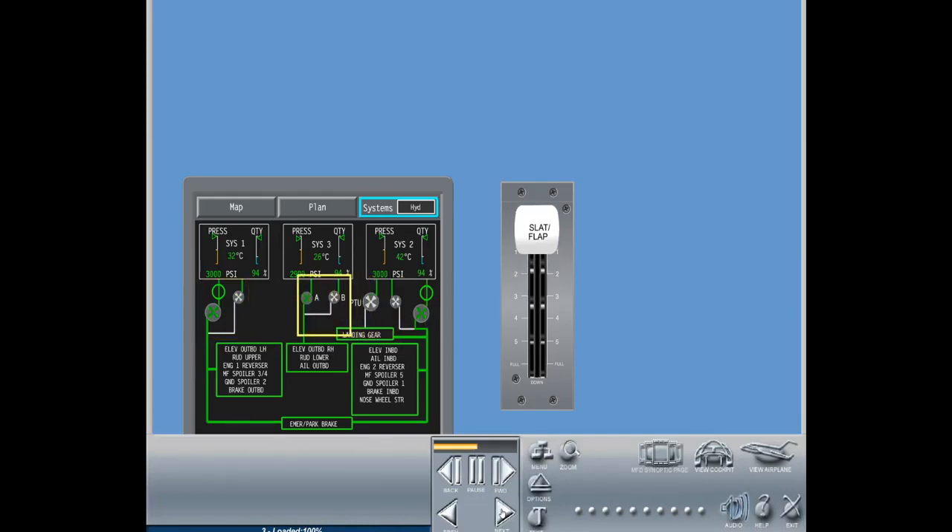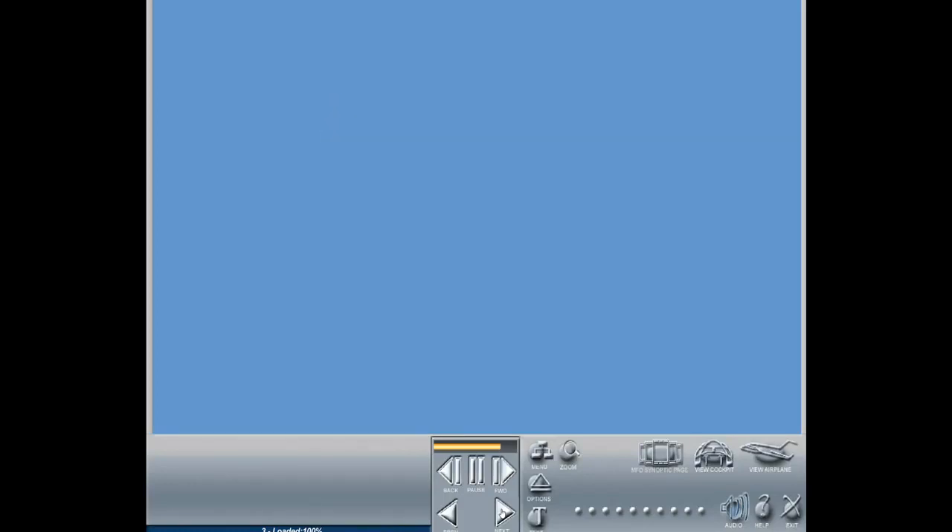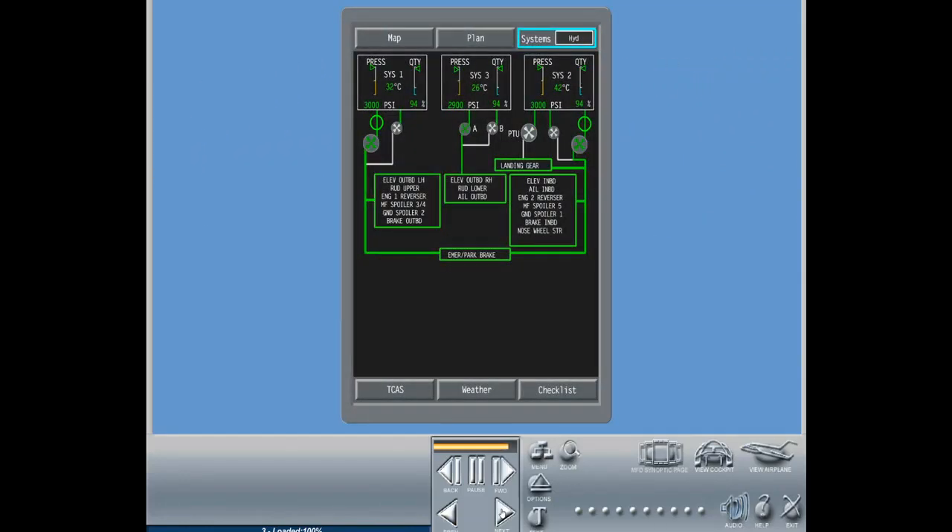The system 3 backup pump, electric hydraulic pump 3B, is not switched on during the takeoff phase as there are no high flow demands on system 3. Because electric hydraulic pump 3A is on the AC essential bus, system 3 would not be affected by the loss of an engine. During the climb, cruise, and descent flight phases, the hydraulic system uses only the primary pumps to provide the power required by the flight controls.